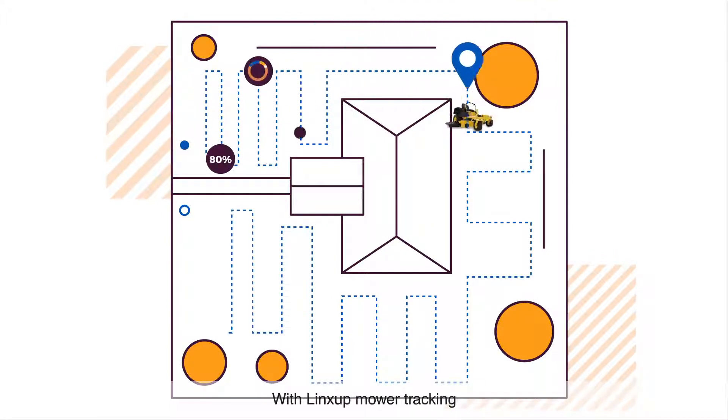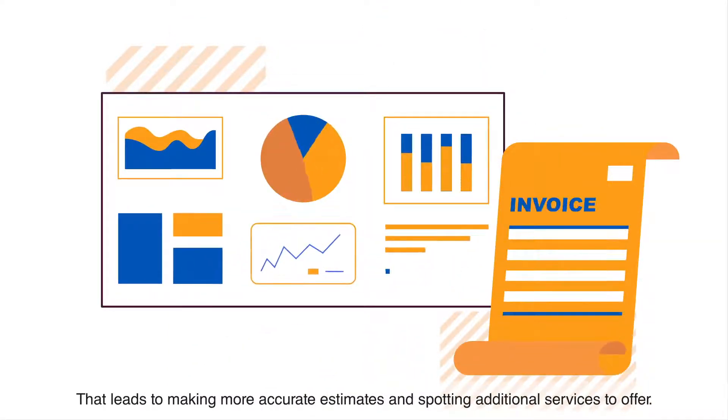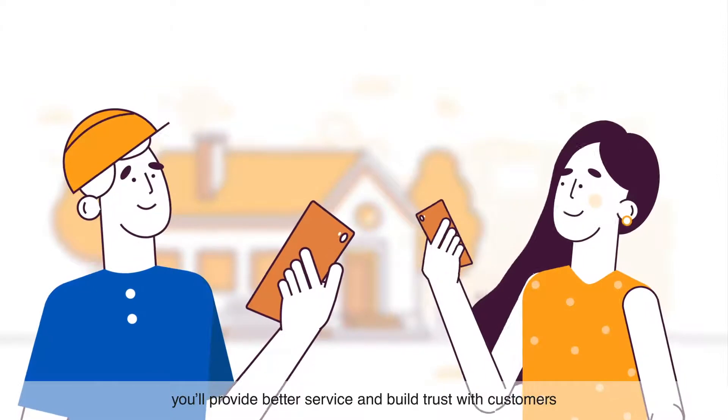With LynxUp Mower Tracking, you'll get a more accurate picture of the work you're doing for customers. That leads to making more accurate estimates and spotting additional services to offer. When you can see your business clearly, you'll provide better service and build trust with customers.